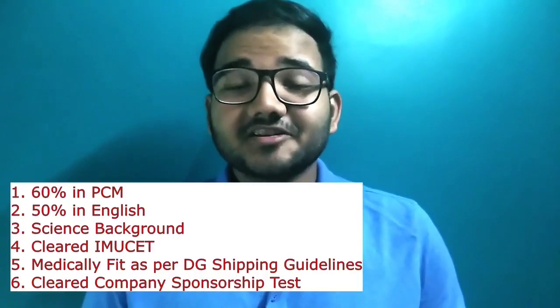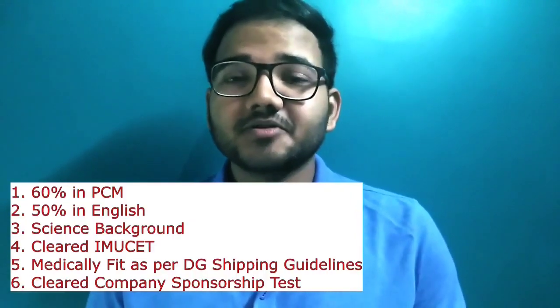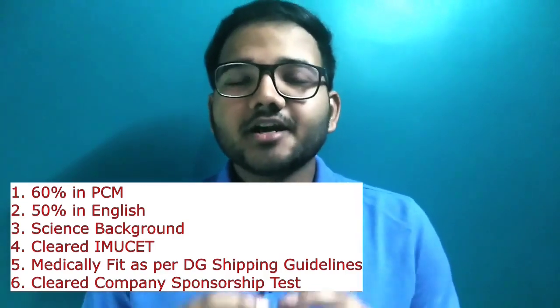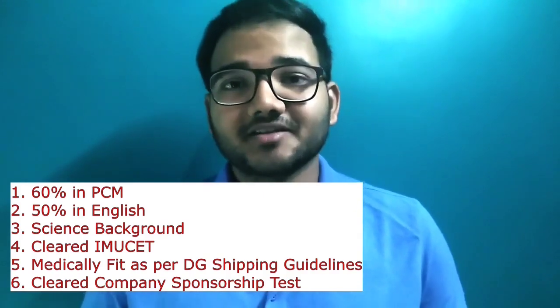The second method involves completing the DNS — Diploma in Nautical Science — from an institute of repute. For this, the criteria remain the same: 60 percent in PCM and 50 percent in English, along with clearing the IMU-CET. Here, the candidate must also appear for a company sponsorship test.